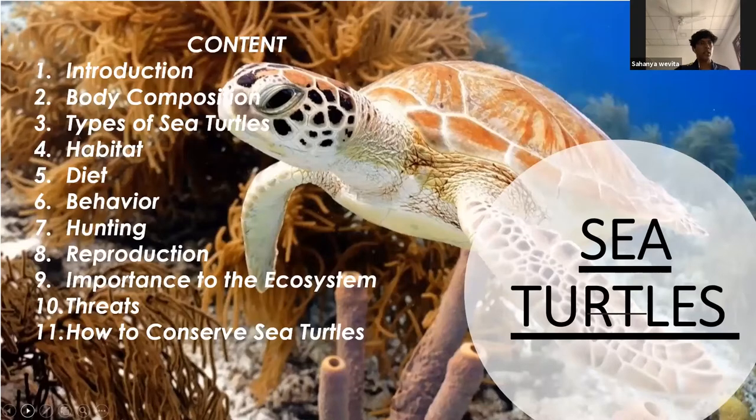So this is our content outline. We'll be starting off by introducing who sea turtles are, then we'll move on to their body composition, types of sea turtles, habitat, diet, behavior, hunting, reproduction, importance to ecosystem, threats, and finally how to conserve sea turtles.